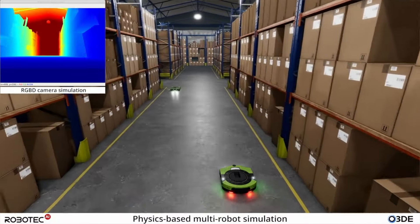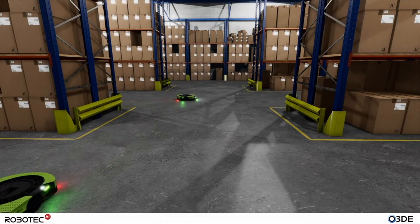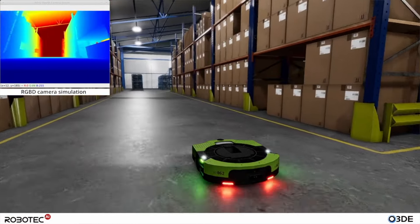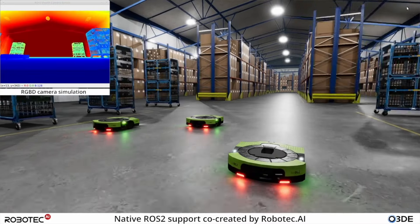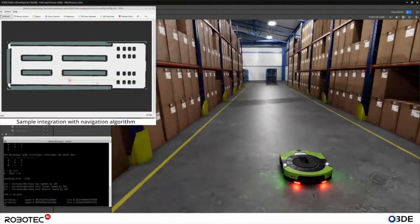You can also imagine using this for warehouse scenarios — what layout would you like, how many robots would you like? It's the same concept as the mining simulation. We want to keep everything as modular as possible so we can scale up and adjust to different customers.